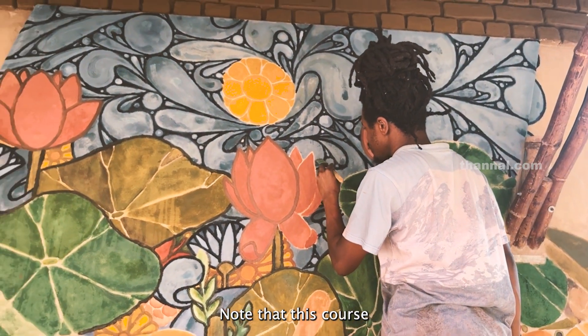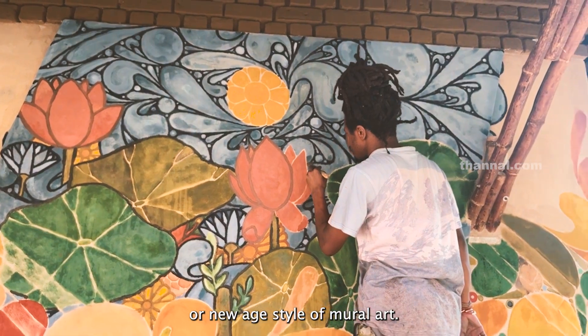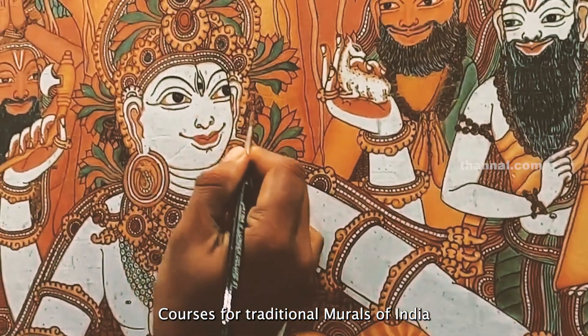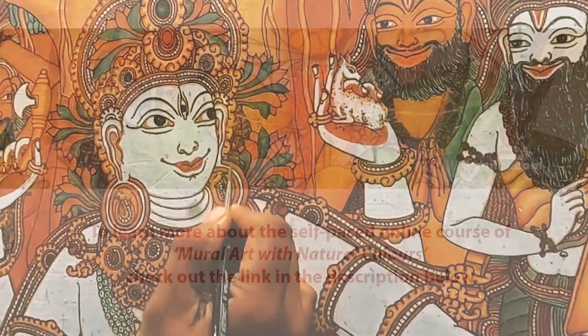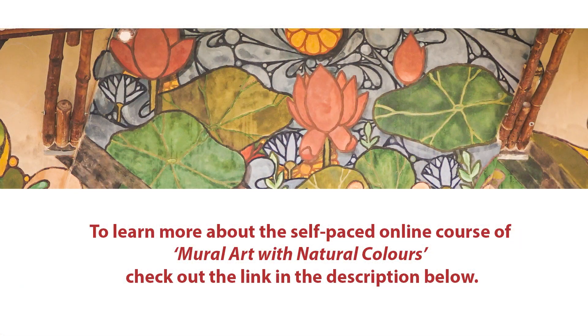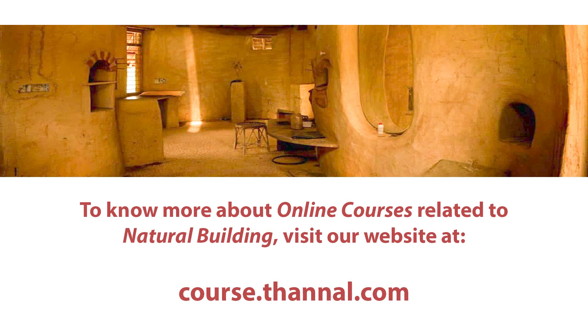Note that this course is for a contemporary or new-age style of mural art. Courses for traditional murals of India will be coming soon. To learn more about the self-paced online course of mural art with natural colors, check out the link in the description below. To know more about online courses related to natural building, visit our website at course.tunnel.com.